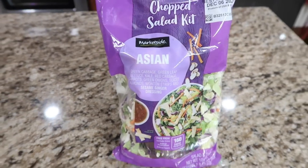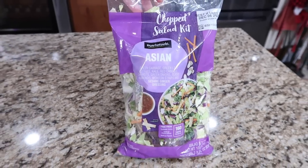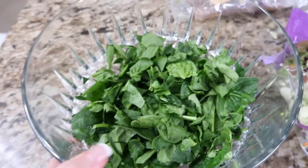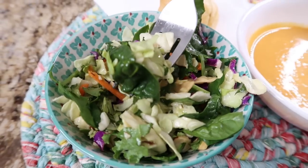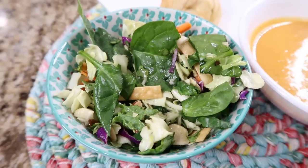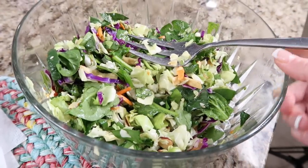They smell insane! The Asian salad has green cabbage, green leaf lettuce, kale, red cabbage, carrots, sliced green onion, wontons, and a sesame ginger dressing. I also added some of the spinach — I cut it with kitchen scissors because the pieces were so big — to go along with our soup or any of the meals this week. The ginger dressing is perfect, not a heavy flavor or overbearing. I'll be definitely getting this kit more often — plenty for the family.